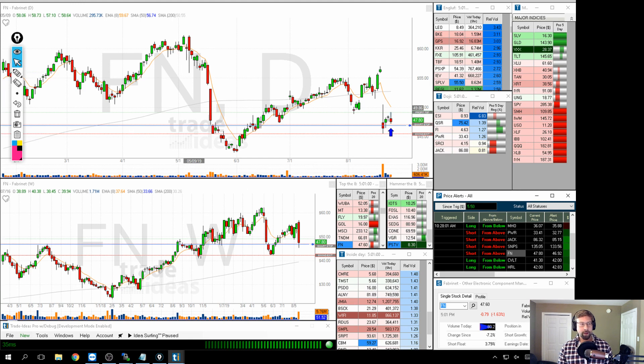Last but not least on the short side, we're looking at FN, which gapped down on earnings and pushed up very weakly. I look a lot at topping tails and bottoming tails — you can see how the volume is decreasing every time there's a push up, and with any strength there's a big wick that comes. I think if we break down here, the only support we have is all the way down below.